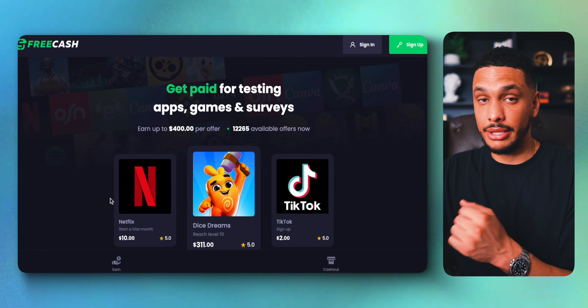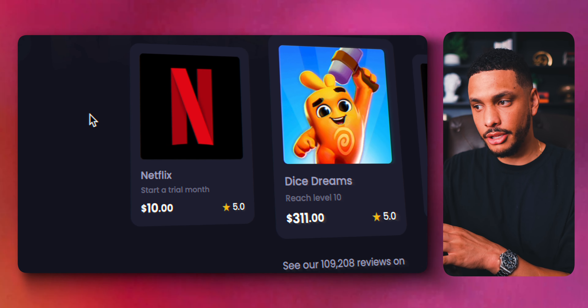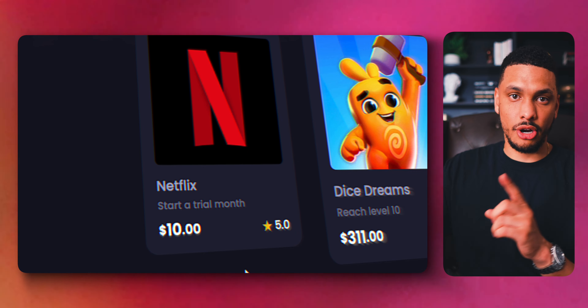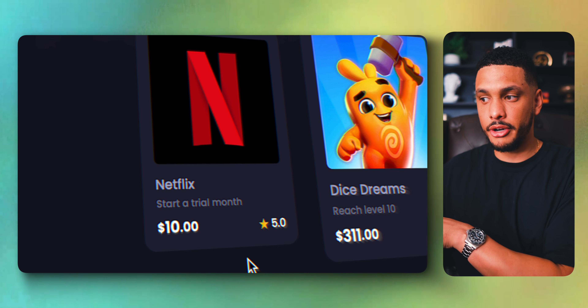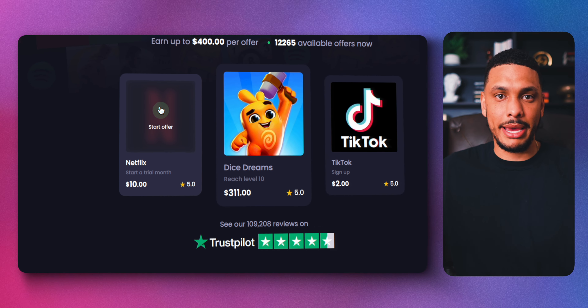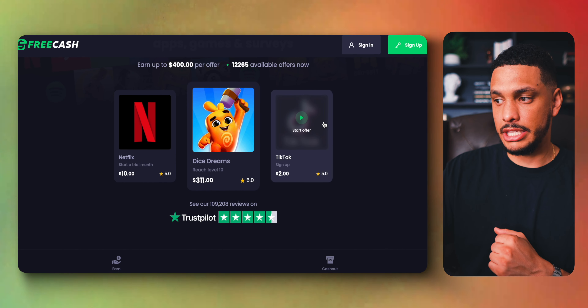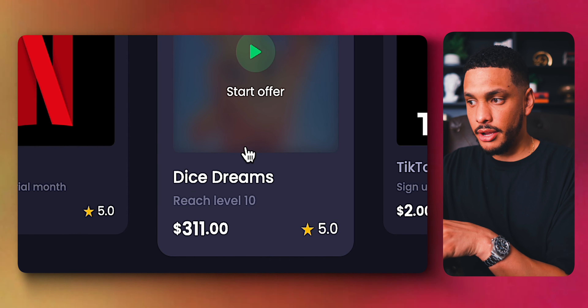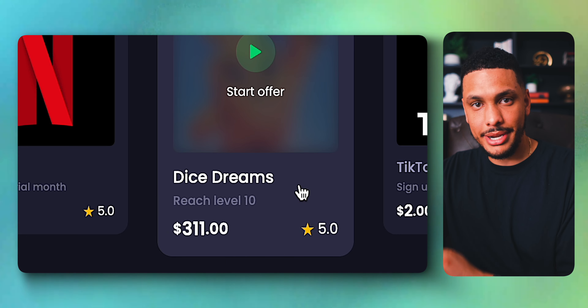If all of that sounds like too much work and you prefer making money doing more simple tasks, check out freecash.com. This website will pay you to do a lot of simple things. For example, they'll pay you $10 just to start a free trial on Netflix — download Netflix, start a free trial, cancel before it becomes a paid subscription and you've basically made $10 for free. Another example: signing up for TikTok will earn you $2, and reaching level 10 on the game Dice Dreams will earn you $311. There are also other offers like getting paid to test apps and take surveys.